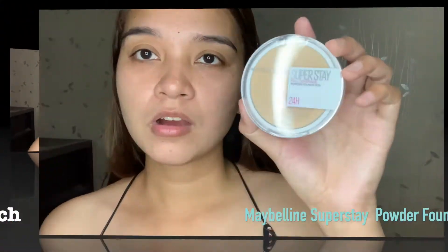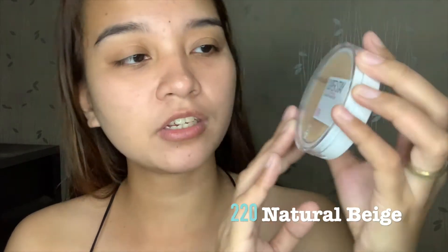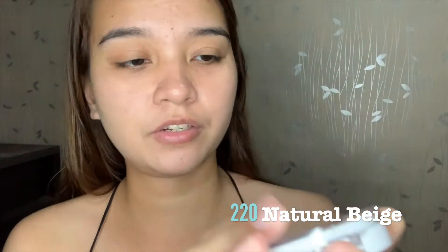Our first shade is number 220 or natural beige. If we open it — there's a sponge included. Let us do a face swatch. It's too light on me.